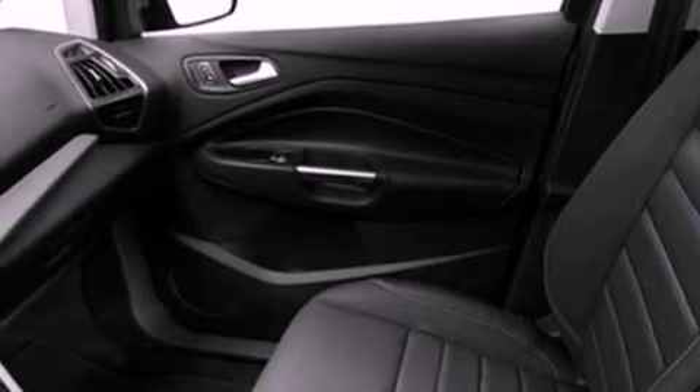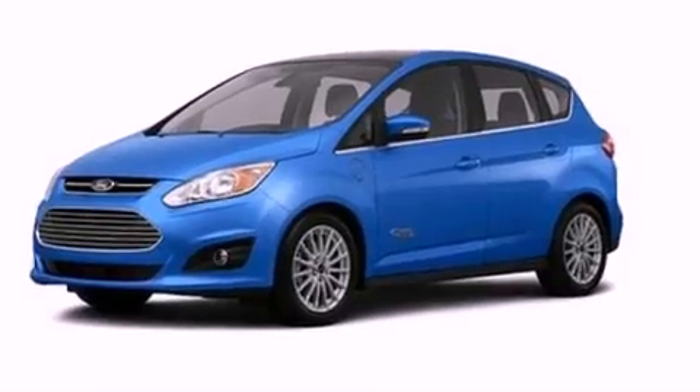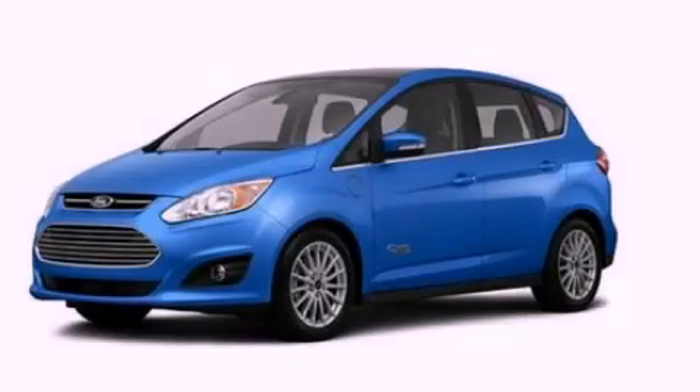And the heated seats can warm you up in seconds, keeping you and your passengers comfortable the whole trip. Call or visit us right now and arrange your test drive today.